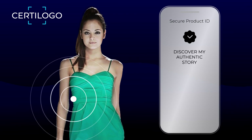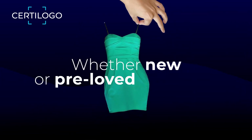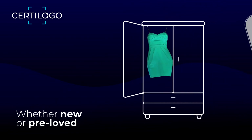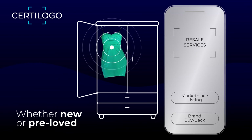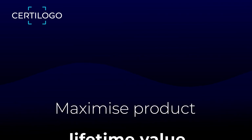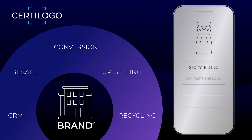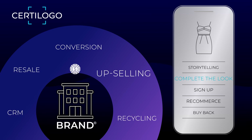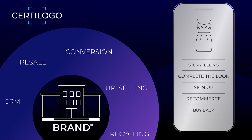Build valuable and sustainable relationships that are founded on trust. Getting to know all of your consumers whether they buy your products brand new or buy and sell them pre-loved over and over again. And staying connected throughout the entire lifetime of the product, turning engagement into recurring opportunities for value generation.